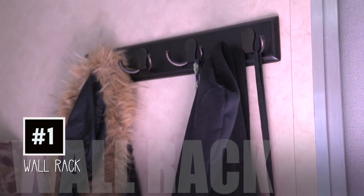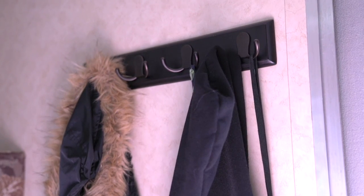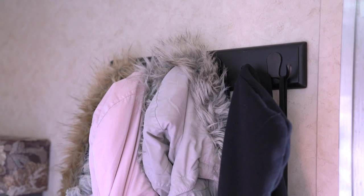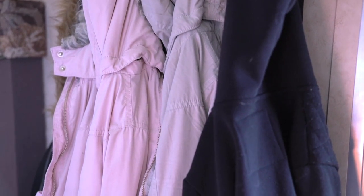When you enter, you're gonna need a place to hang up your jackets, coats, and keys. Since an RV and a travel trailer is small to begin with, you don't want to have all these things laying around, so this is definitely an absolute must.